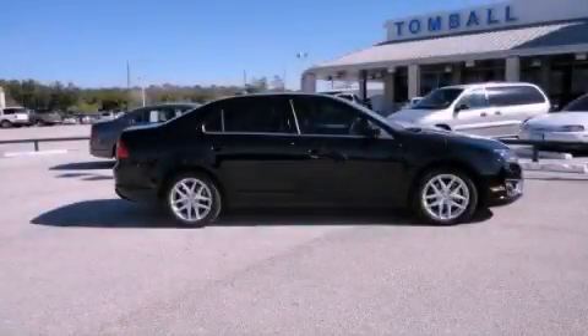This vehicle has fewer than 5,000 miles on the odometer. This automobile won't last long at this price. Call and arrange a test drive now.